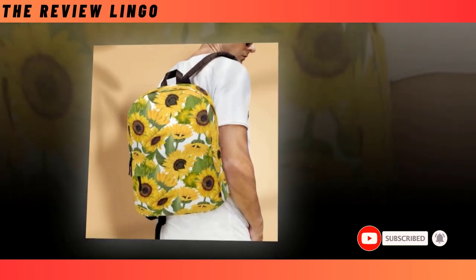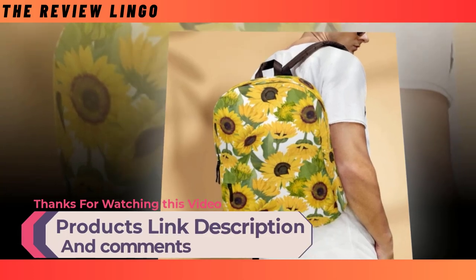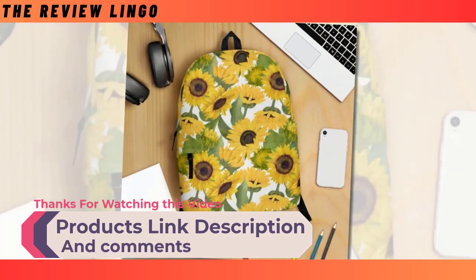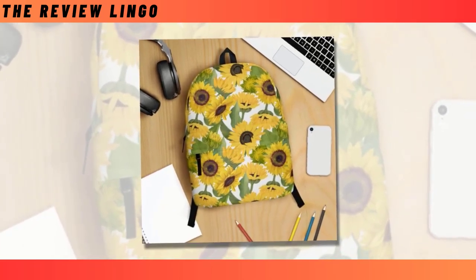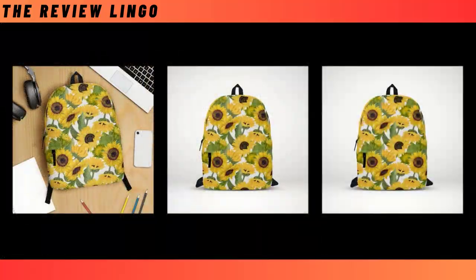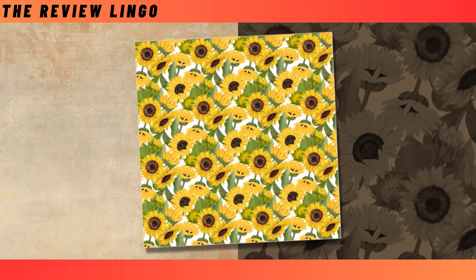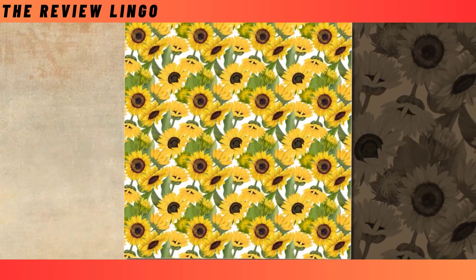Featuring an extra-large capacity and multiple compartments, it effortlessly accommodates your laptop, keyboard, wallet, and more. Crafted from durable, ventilated polyester fabric, it ensures longevity while keeping you cool and comfortable. With its super-fun designs, you'll stand out from the crowd with your unique style. With dimensions of 18x14x8 inches and high-quality material, this backpack is a must-have. Remember to hand wash with mild detergent in delicate mode and avoid bleach for lasting vibrancy. Grab yours now and add a burst of sunshine to your daily adventures.